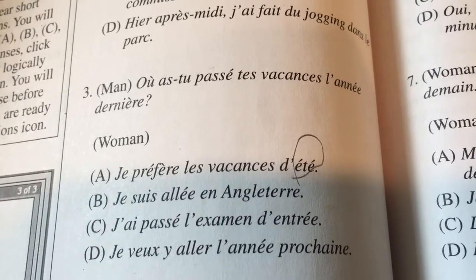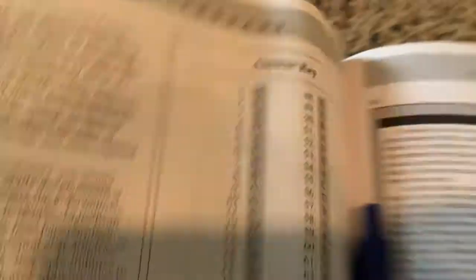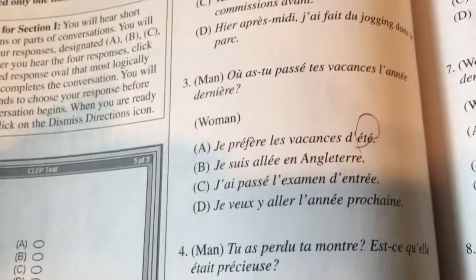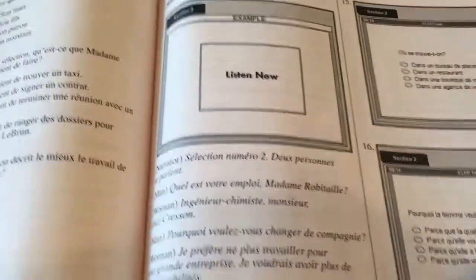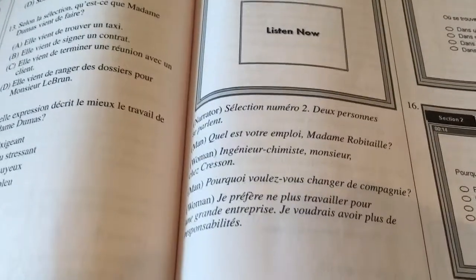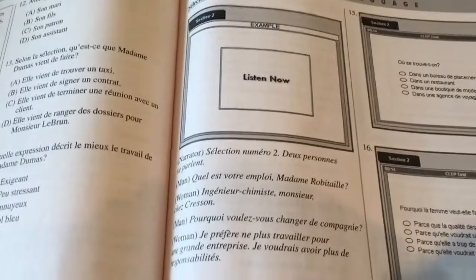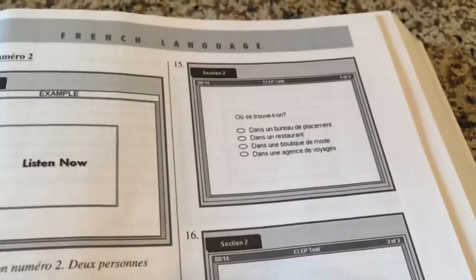So for this one I'm going to go with 'Je suis allé en Angleterre.' And then if you flip back a few pages, they'll have the answer key right there. So question three is B, and B is 'Je suis allé en Angleterre.' That's the first section. Also keep in mind that these are all voice things — these are not things that you can actually read and go through the words, so you really have to pay attention when they're reading them to you.